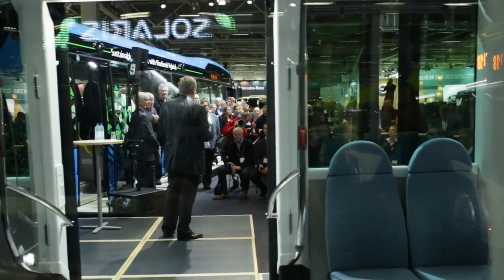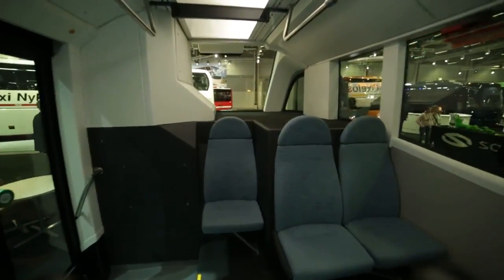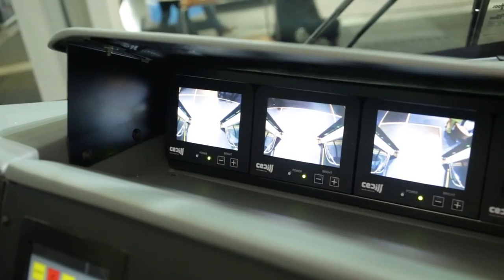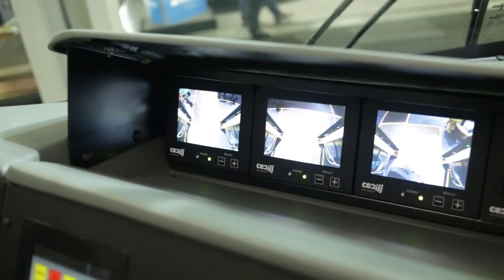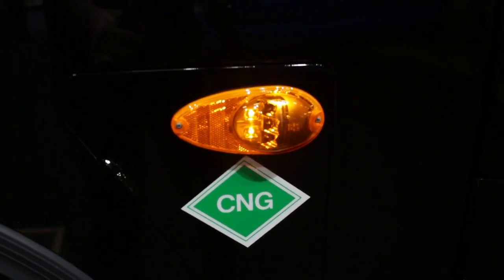The release of the Scania Van Hool Exquisite City is a good example of how Scania is working to become the industry leader in sustainable transport solutions. This bus, fitted with our new Euro 6 CNG engine, if run on biogas, would mean a reduction in CO2 emissions of over 90%, which is spectacular.